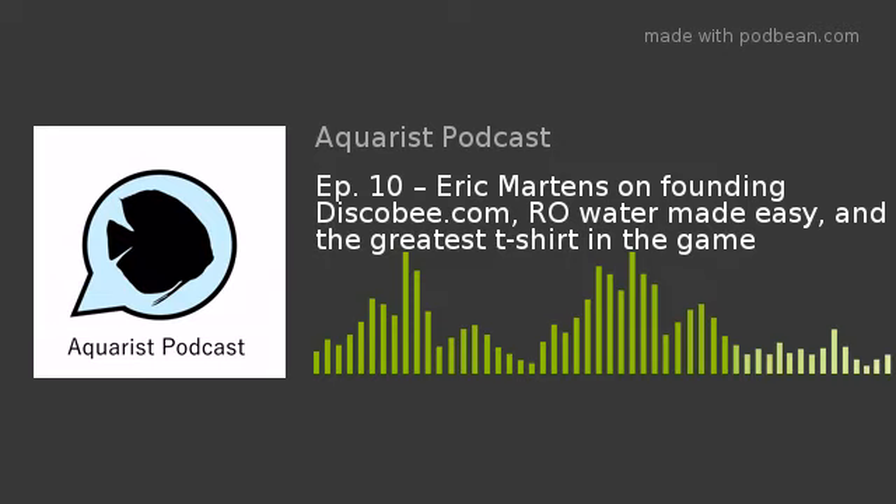My guest today is Eric Martins. Eric is the founder and CEO of Discobee, an online retailer of premium supplies and accessories for keeping freshwater dwarf shrimp, not to mention some fantastic swag. Tonight we're going to talk about shrimp. Eric, welcome to the Aquarist Podcast.